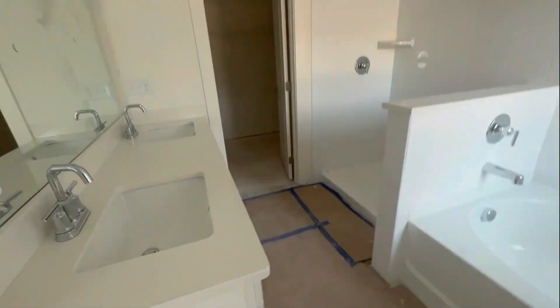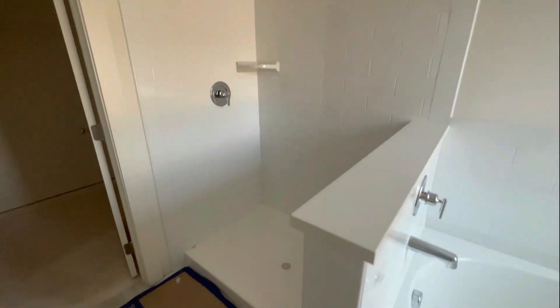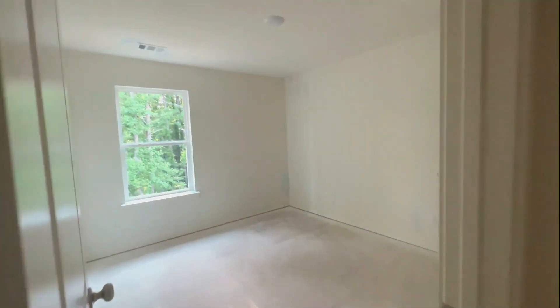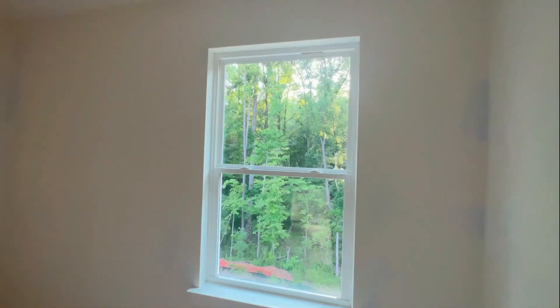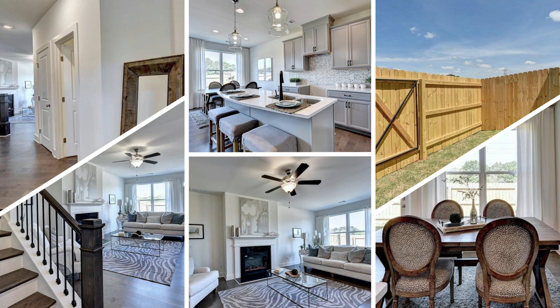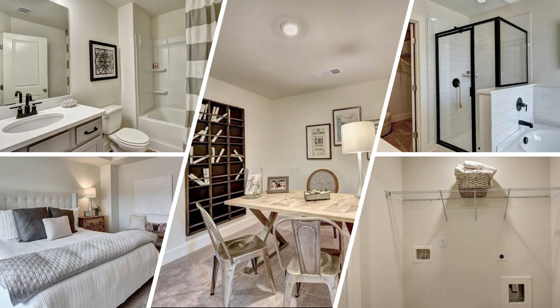So you're going to need a... I like that they didn't put a knee wall here. So I'm going to need a, I believe...